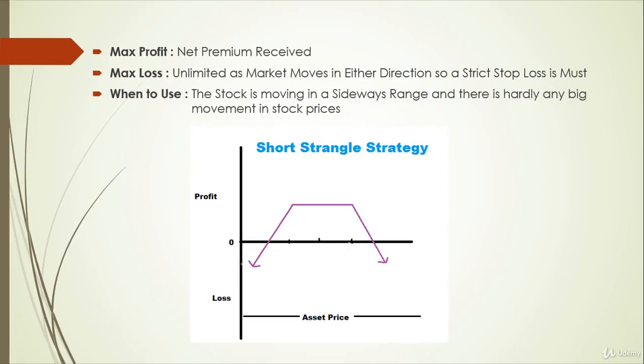The maximum gain is the net premium received, which we get by selling the call and put options, and the maximum loss can be unlimited as the market moves in either direction. So a stop loss should be employed at levels slightly above the resistance level or slightly below the support level.